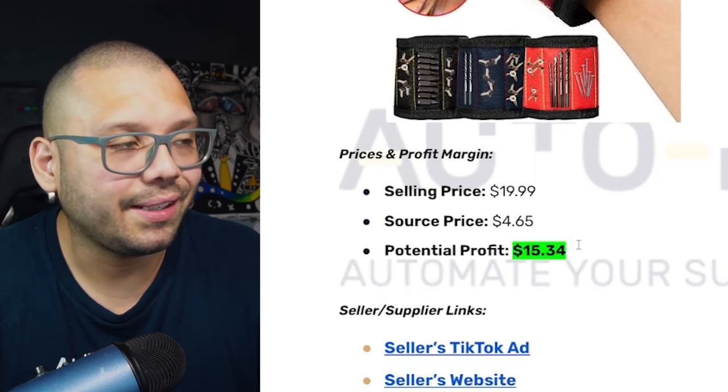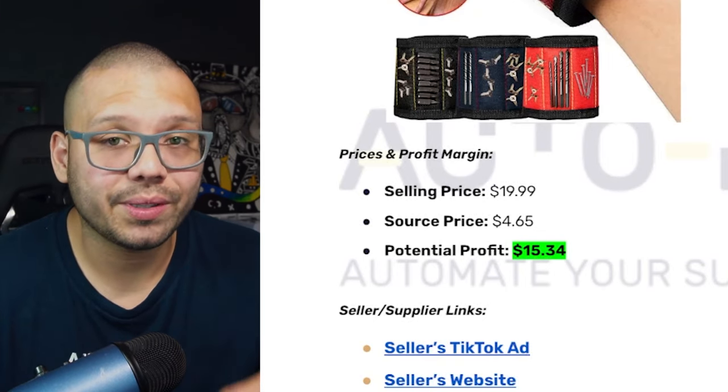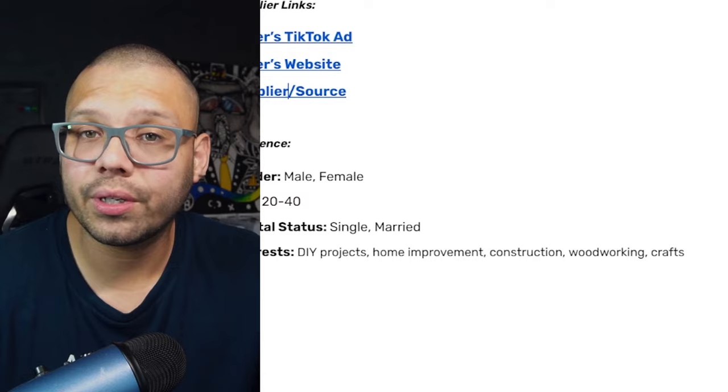Specifically, hashtag worker dad TikTok or hashtag dad gifts or something like that. We can sell it for about $19.99 and source it for about $4.65, giving us about $15.34 as our profit potential. The cool thing about this is you don't necessarily have to target just one type of person — you can target business owners, people that work in construction, or people that have their own construction businesses. They're going to see this and think it's really helpful for their workers. In terms of target demographics for Facebook and TikTok ads, that includes DIY projects, home improvement, construction, woodworking, and crafts.